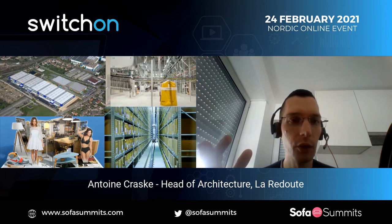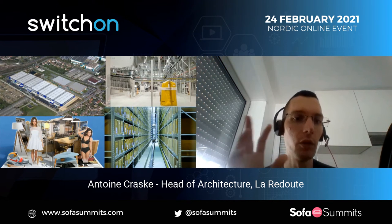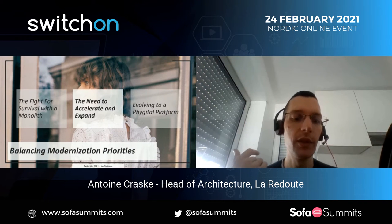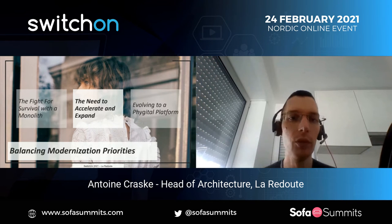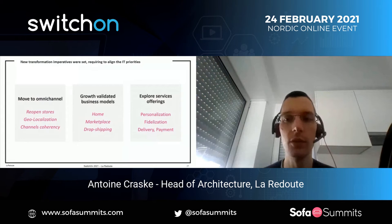Here is an example of the new warehouse we had to build and the new business model we implemented. The warehouse is one of the most automated in Europe for retail and fashion activity, equivalent to the one built by Amazon in Europe. We had then passed the phase of survival — we were no longer in a stay-or-die situation, so we could be a bit less protective.